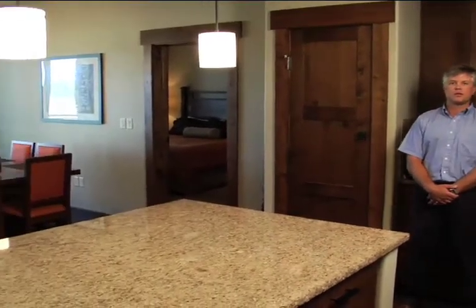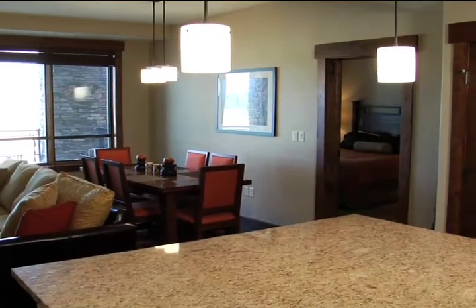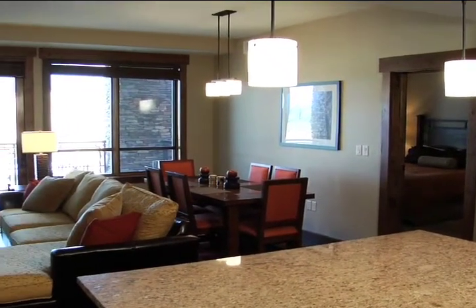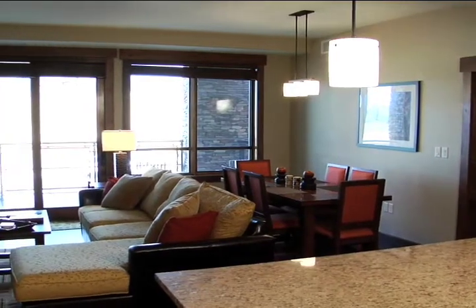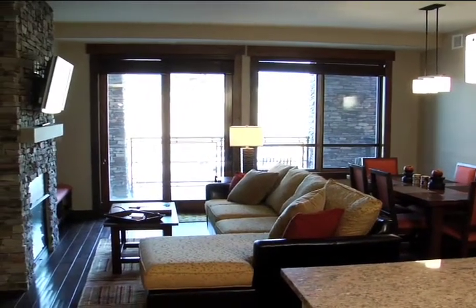Here we are in one of our two-bedroom, two-bath suites. It is fully furnished with granite countertops and hand-scraped wood floors. The kitchen is fully equipped, and I think you will find it perfect for cooking your family a warm meal after a great day of skiing.